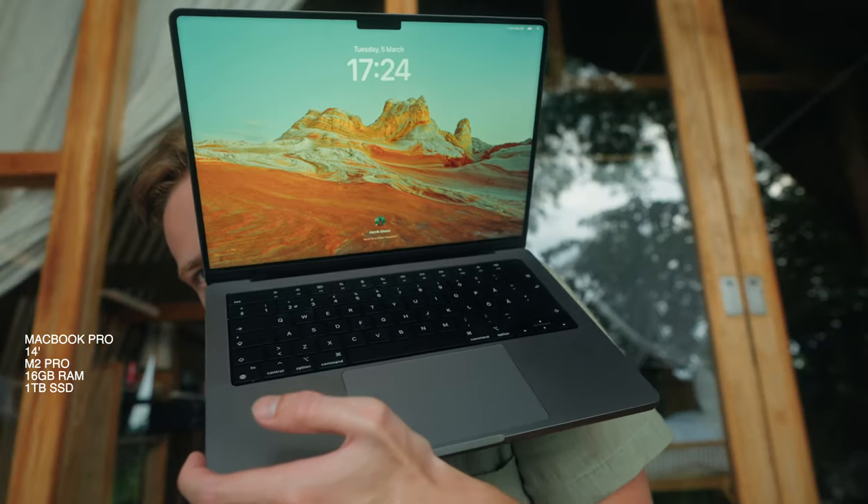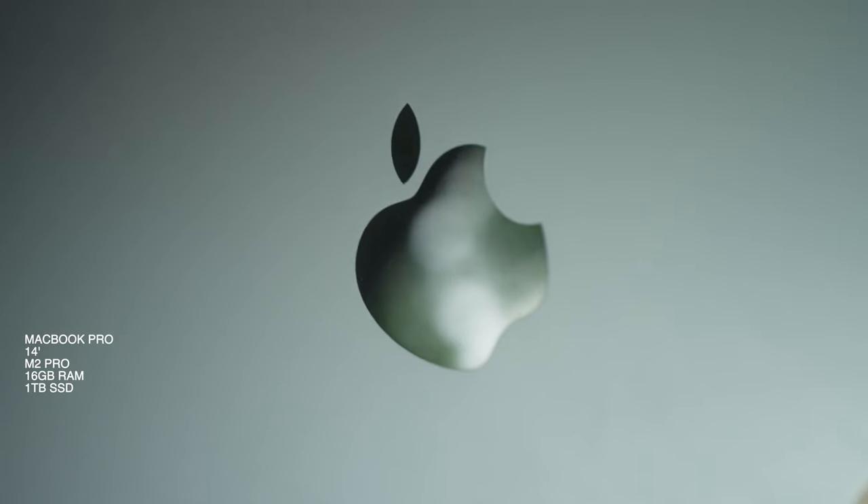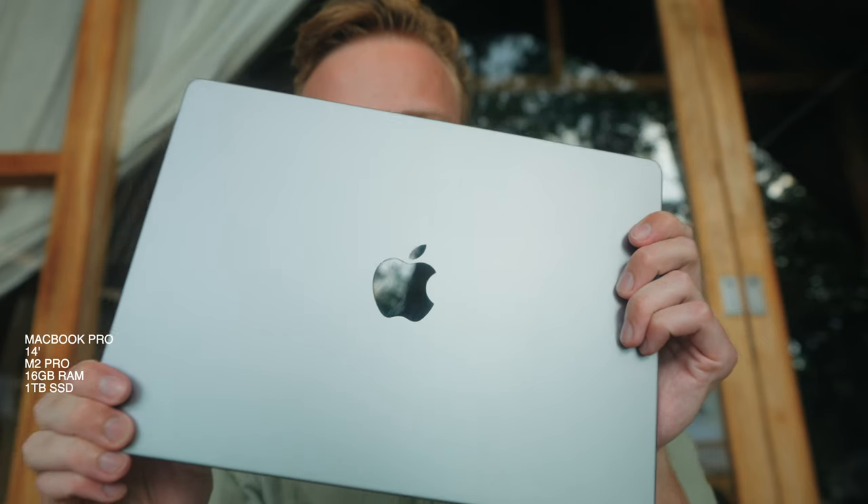First up is my laptop. It's the MacBook Pro 14 inch with an M2 Pro chip inside. It's basically the one thing I can't do anything without, so it's a must to have with me. I don't think I have to say more about that one — I think everyone knows.